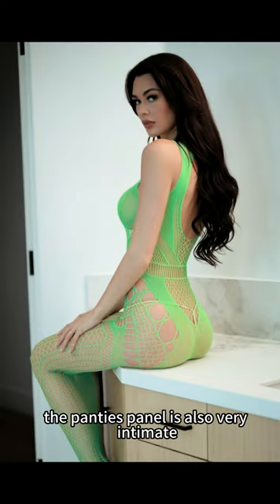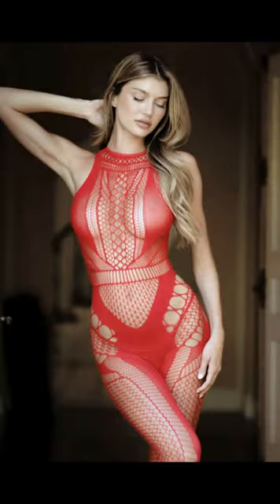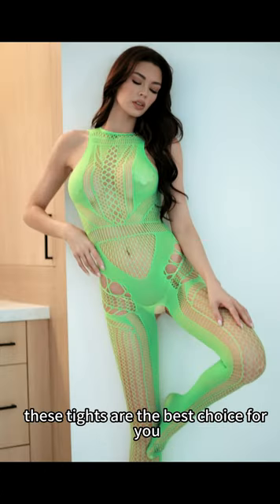At the same time, the panties panel is also very intimate, so that your private places have better comfort. Whether it's for exercise or dance performance, these tights are the best choice for you.